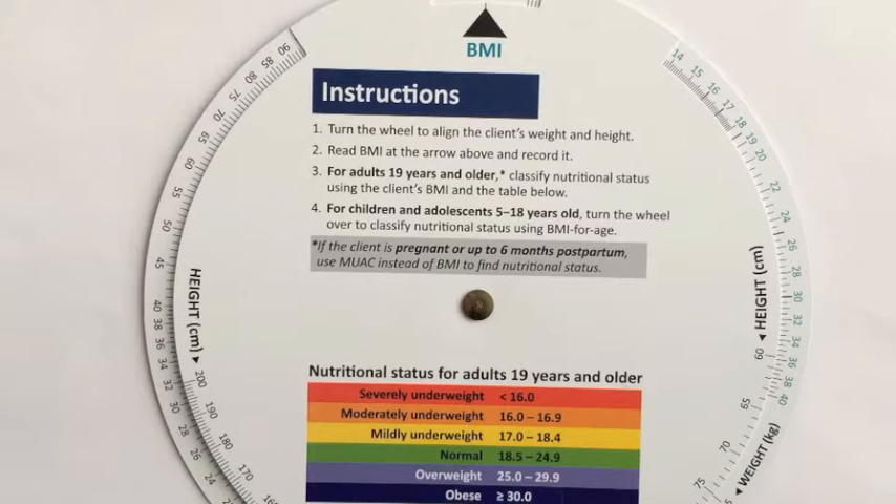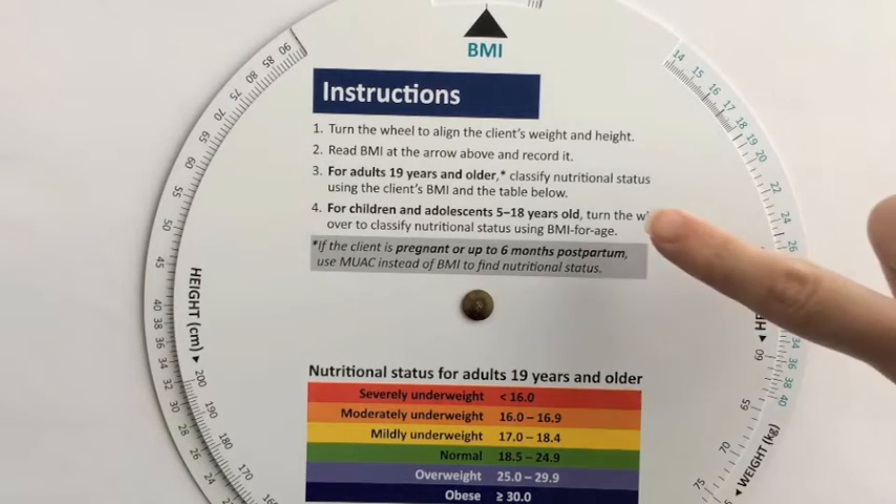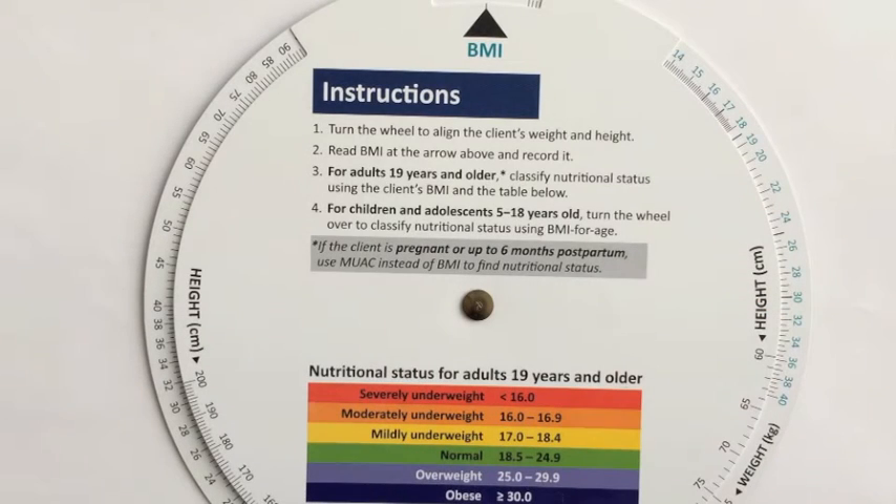The BMI Wheel eliminates the need to manually calculate BMI using reference tables. It also indicates when to calculate BMI or BMI for age, and it shows nutritional status right there in one place. The wheel also shows when it should not be used. The wheel cannot be used for children under 5 years of age or for clients who are pregnant or up to 6 months postpartum.